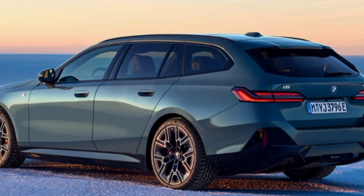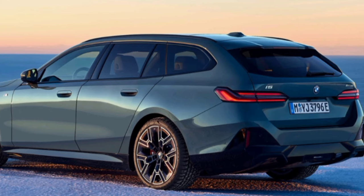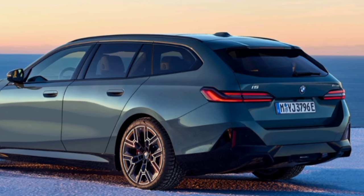We present how BMW is shaping the future of the premium middle class with the new generation of the famous BMW 5 Series Touring, which is now also available as an all-electric version.